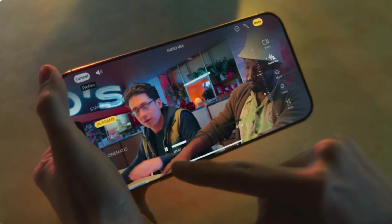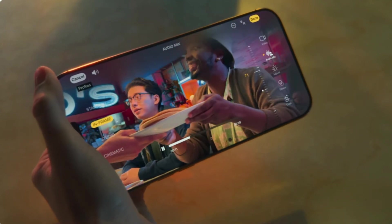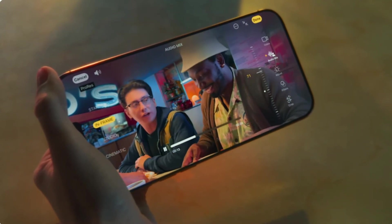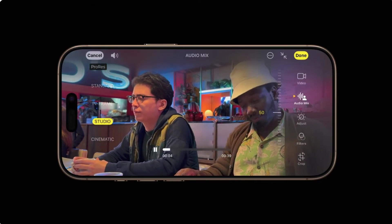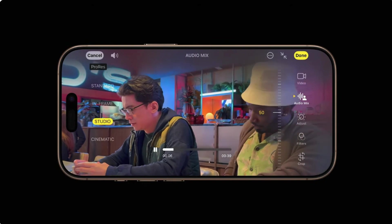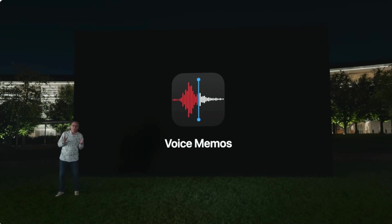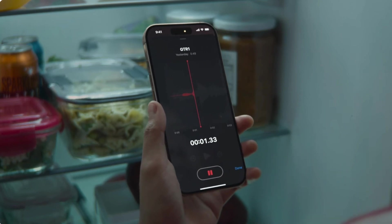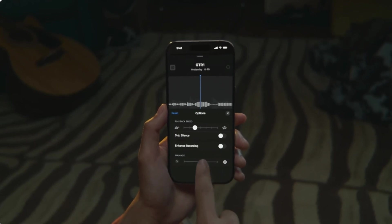Speaking of audio, the iPhone 16 Pro and Pro Max introduce an audio mix feature that separates in-frame audio from background noise, allowing you to choose whether you want to turn up foreground sound and turn down background noise, or vice versa. The Voice Memo app also gets an upgrade with layered recording, ideal for capturing quick song ideas on the go without needing a full setup like GarageBand.